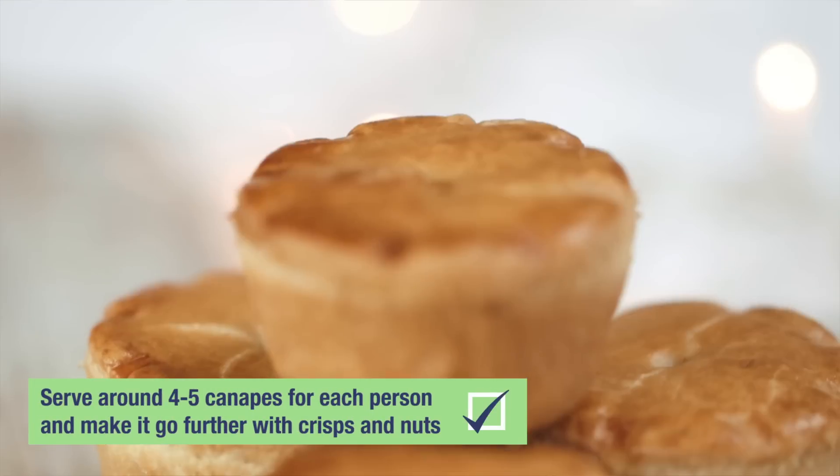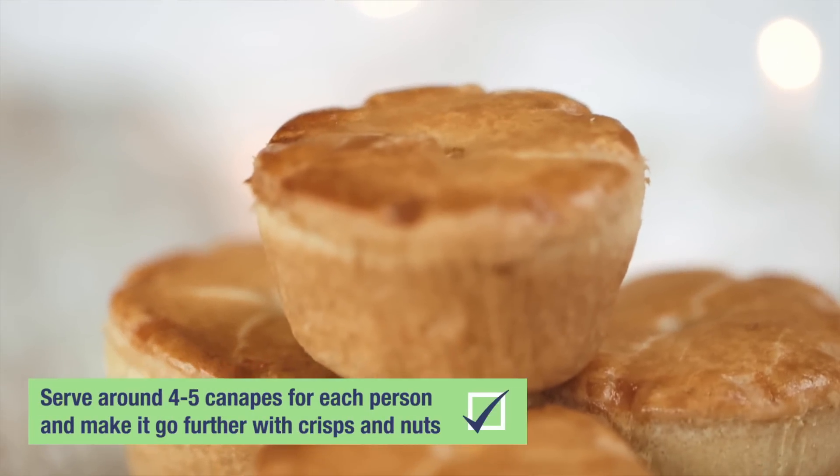Christmas and New Year is the perfect time for parties. People always ask me how many canapés they should do per person, and I say about four to five, and then bulk it out for those who are a bit hungrier with crisp snacks, nuts and dips.